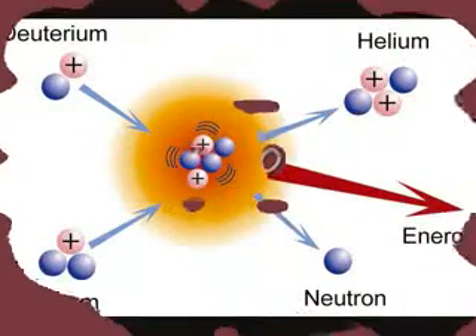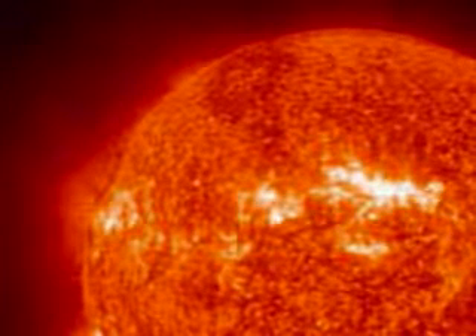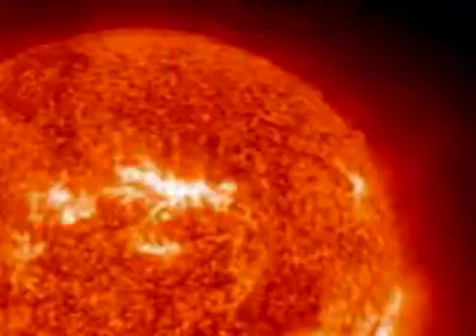Nuclear fusion is the way by which two or more like-charged atomic nuclei join together to form a heavier nucleus. It is accompanied by the release or absorption of energy. Nuclear fusion is the process by which our sun produces energy. Every second, 600 million tons of hydrogen is being converted into helium, releasing a tremendous amount of heat and energy.